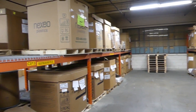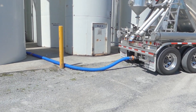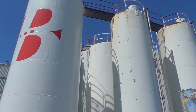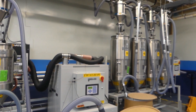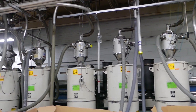Bulk materials are delivered in hopper trucks and are stored in silos until needed for production. Some materials require pre-drying to reduce moisture levels acceptable for processing. This is accomplished in specialized equipment made for the purpose of drying plastics.